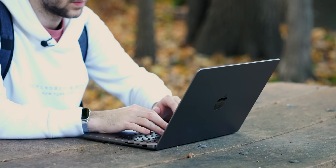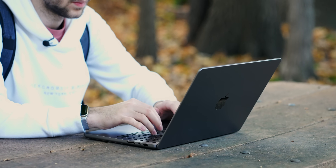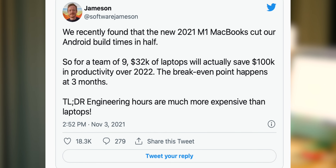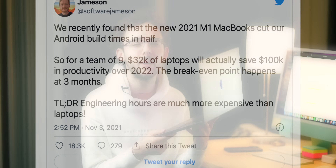These laptops are also more thermally sound — they're thicker and Apple improved the thermal design. With the increased GPU capability and power and the better thermals, this is a great laptop to buy. There was a recent tweet where some sort of Android app development company said that buying $32,000 worth of these laptops is going to save them $100,000 in the end, in terms of their business models.